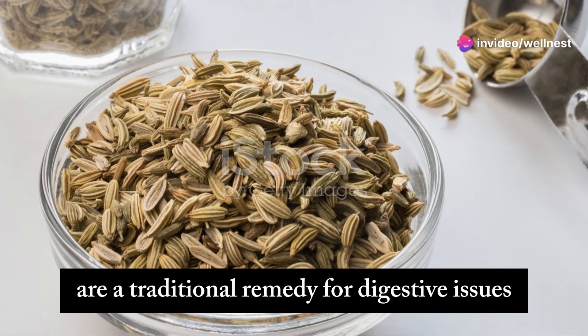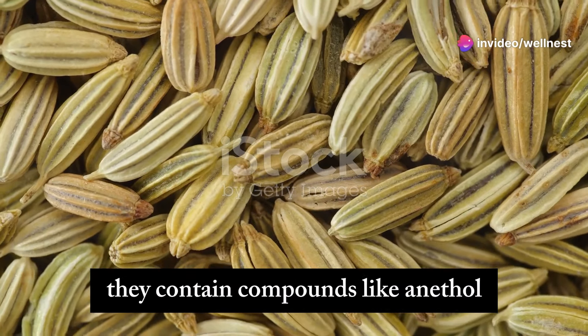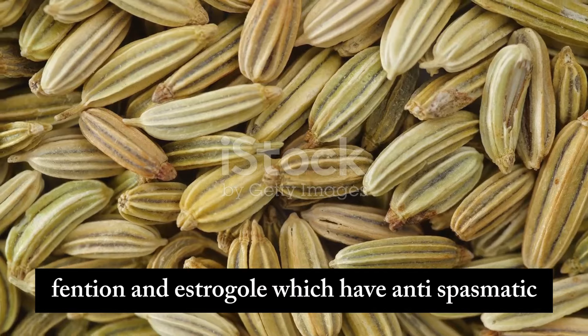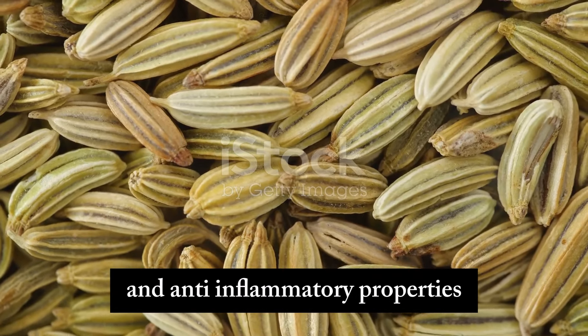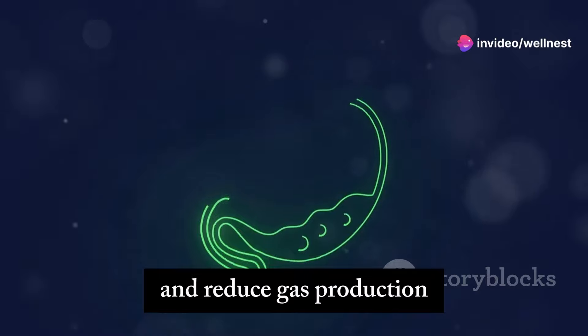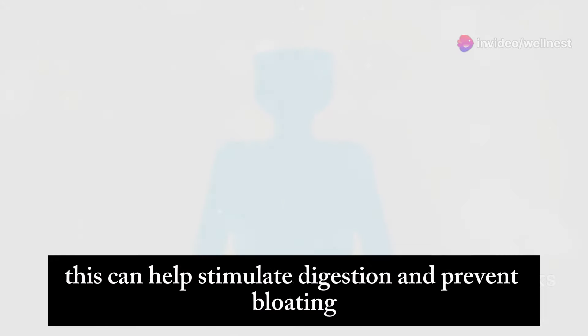Fennel seeds are a traditional remedy for digestive issues, including gas bloating. They contain compounds like anethole, fenchone, and estragole, which have antispasmodic and anti-inflammatory properties. These compounds can help relax the muscles in your digestive tract and reduce gas production. To use fennel seeds, you can chew a teaspoon of them after meals, which can help stimulate digestion and prevent bloating.